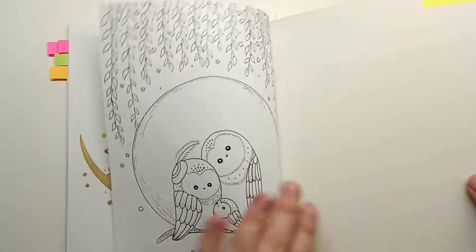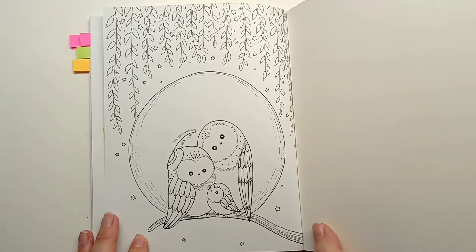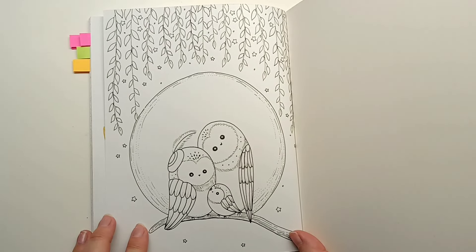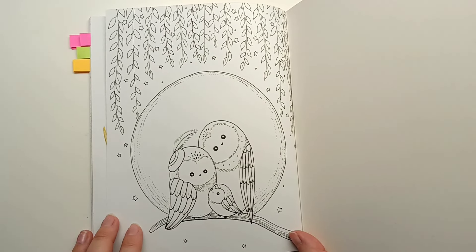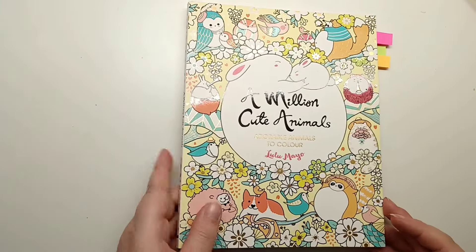There's one more right at the back here - the little owl family sitting on a branch in the moonlight. I love this picture. I've seen this done so many times and it's always beautiful. That is A Million Cute Animals.